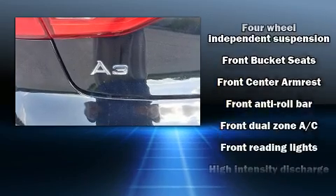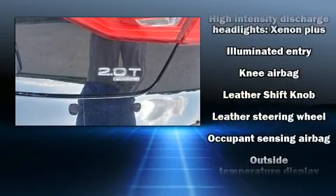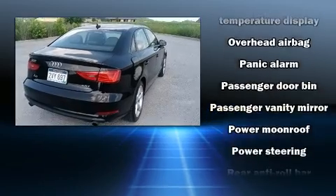Audi prioritized practicality, efficiency, and style by including leather upholstery, delay-off headlights, speed-sensitive wipers, power moonroof, and remote keyless entry.